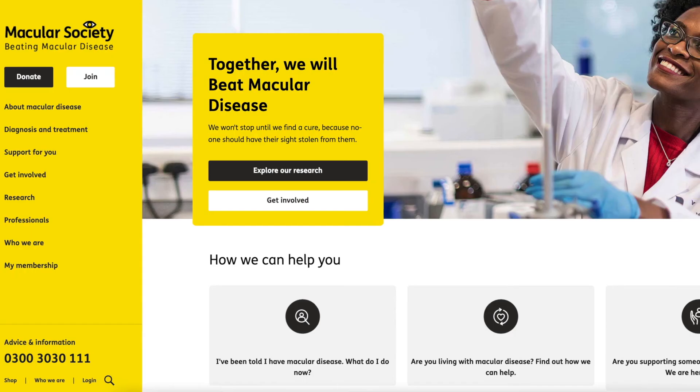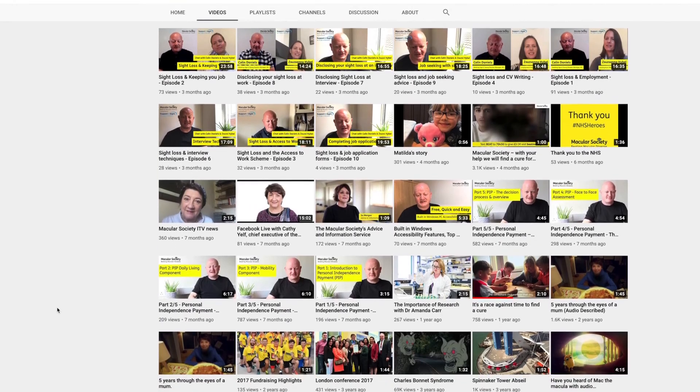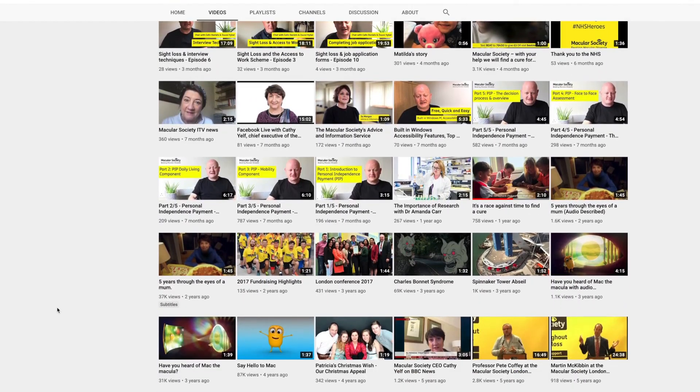A few practical steps and knowing what to expect with visual hallucinations can help lessen their impact on your day-to-day life. Visit the Macular Society website or YouTube channel for more helpful and practical information on general eye health. You can also join the Macular Society for regular updates on research into AMD, new therapies that become available, and information on how to live well while managing AMD.